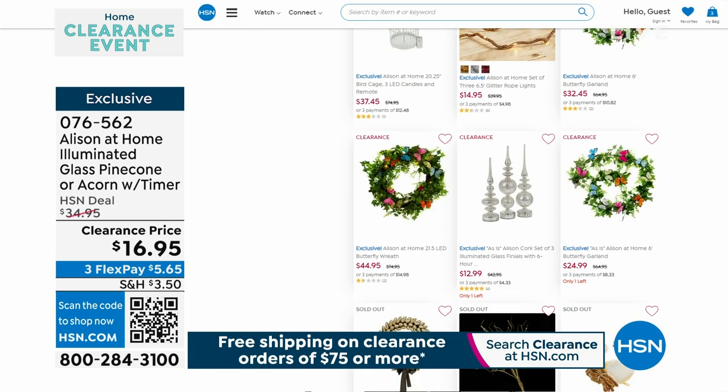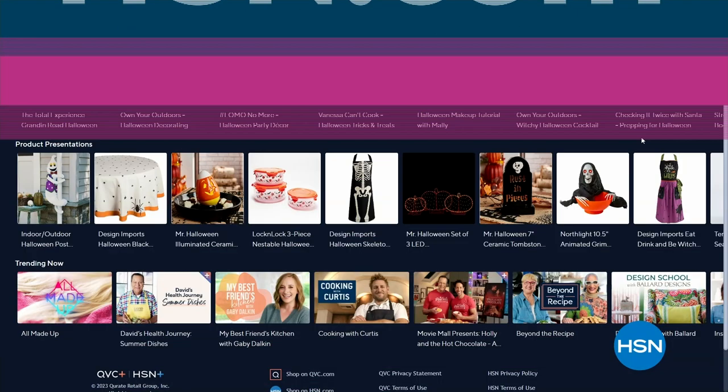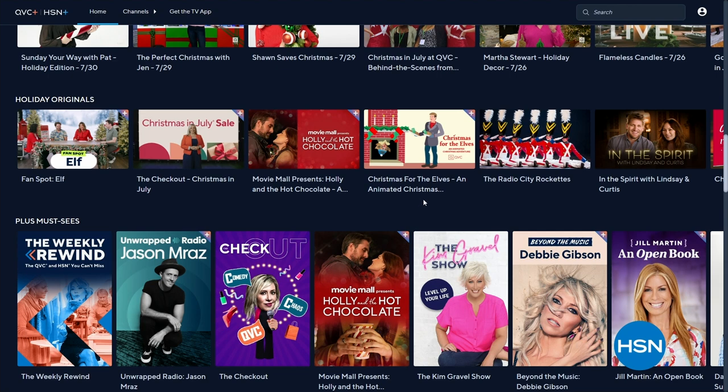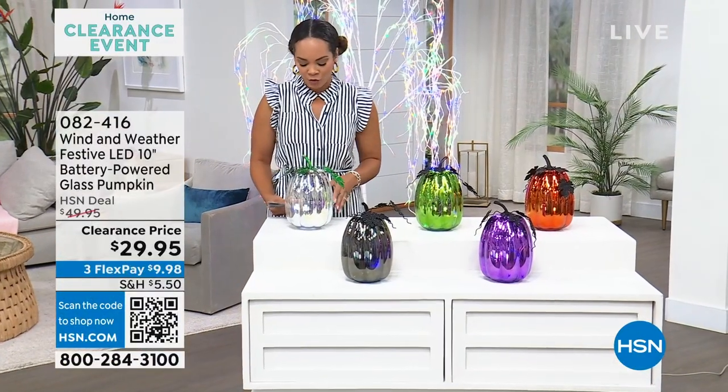My favorite way to shop at HSN is using the streaming service — it's a free app called HSN Plus. It's an opportunity to dive into the total shopping experience. We have exclusive items on there and lots of Halloween stuff already. Just search Halloween. And those three pumpkins you see illuminating in the middle of your screen — those are on clearance in my show too. Just search HSN Plus on your smart TV or smart device and boom, ready, set, go.